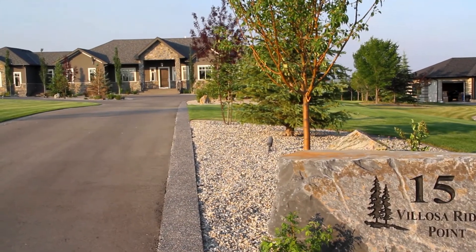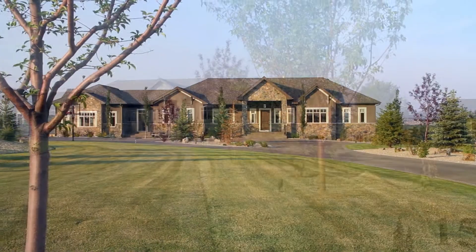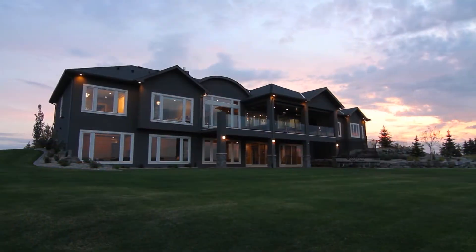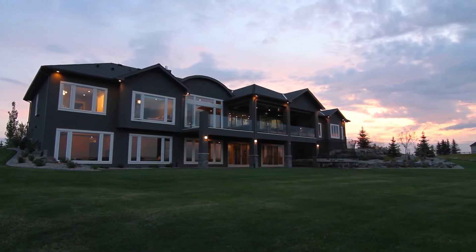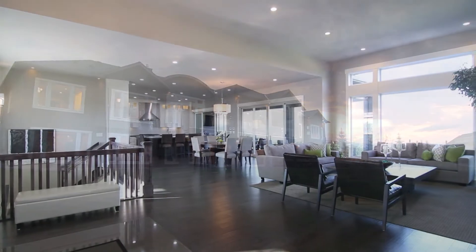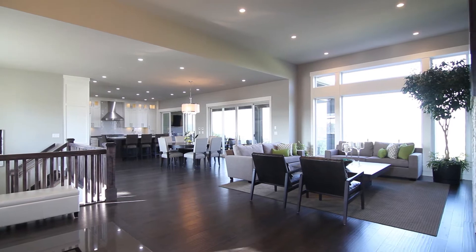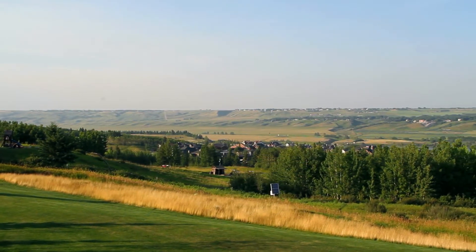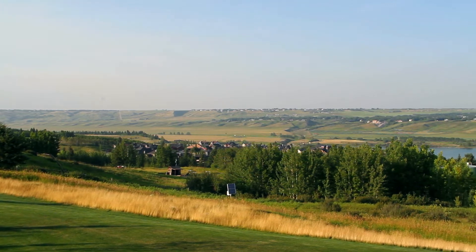Welcome to this stunning, recently completed walkout bungalow in beautiful Villosa Ridge. Situated on a magnificent 2-acre lot and featuring over 5,200 square feet of beautifully designed living space, this fabulous estate will take your breath away.